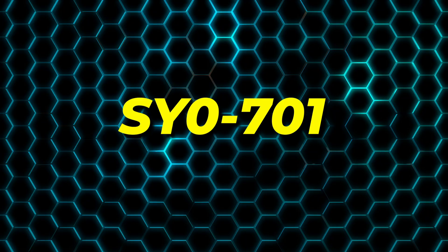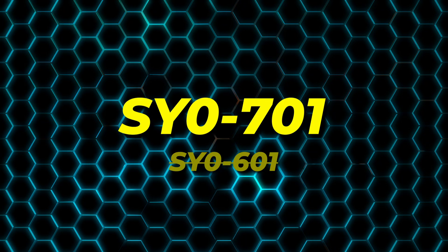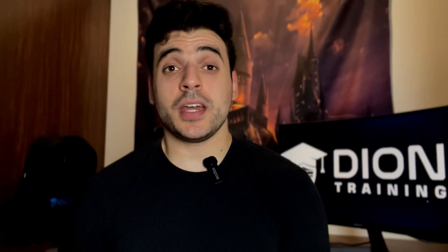Now let's talk about the SY0-701 version, which is the latest update and came to replace the SY0-601 version. CompTIA updates its exams every few years to make sure they stay on top of the latest trends and changes in the industry. The 701 exam actually includes fewer objectives than the 601 exam, but don't get too excited — CompTIA has reorganized the materials and added new modern content to the objectives to reflect what's happening in the real cyber world right now.